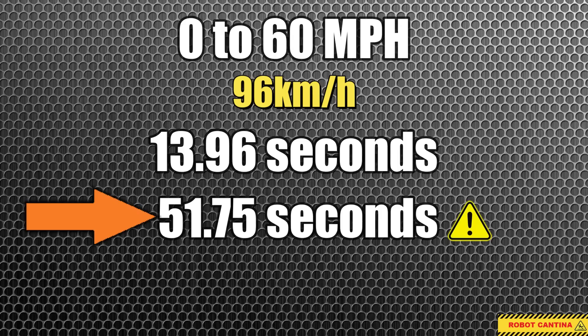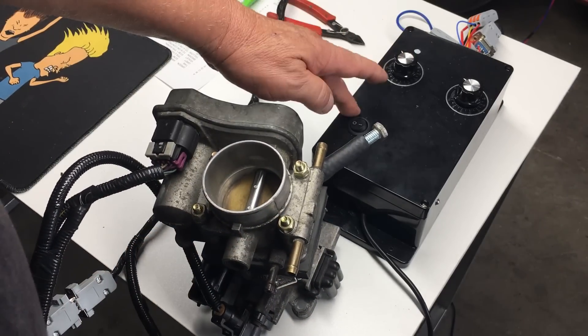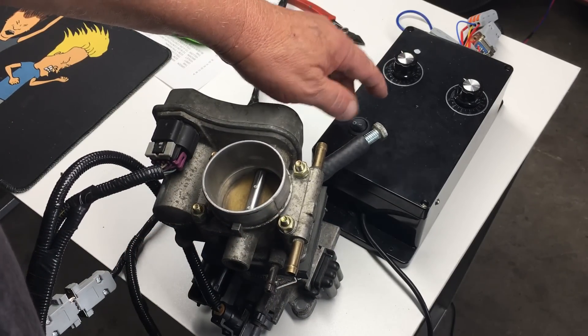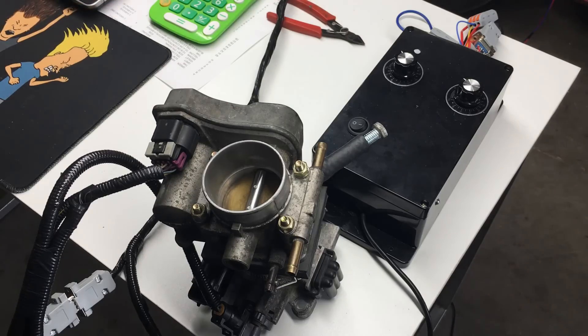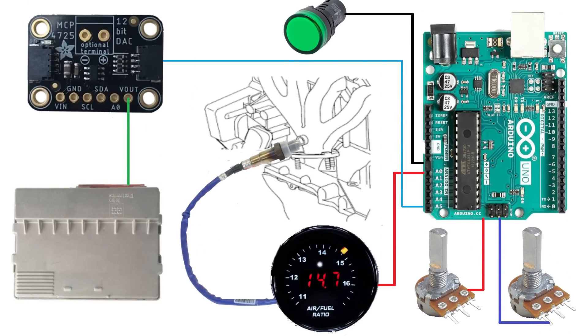Getting the car up to speed was one of the shortcomings with the robo-throttle, and in this episode we'll address that issue. The robo-throttle is only half of today's experiment — we're going to combine the robo-throttle experiment with the lean burn system that we put together a few episodes ago.